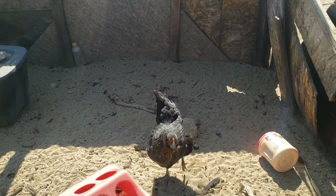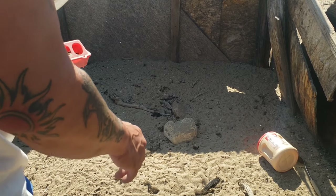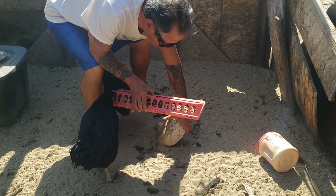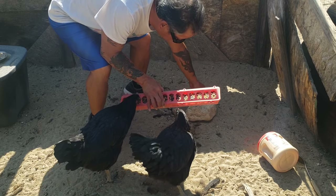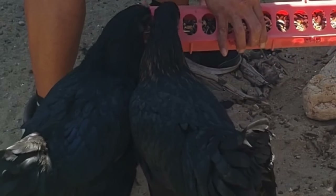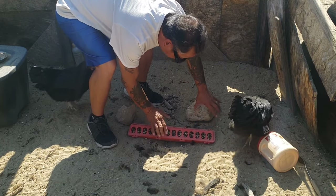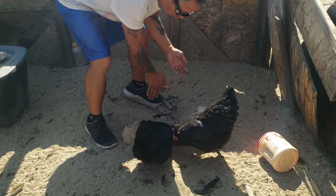We'll go ahead and give it to you guys now. I'm keeping this rock here because they tend to flip the food and it goes all over the place. Let's go ahead and put it down here — go eat.